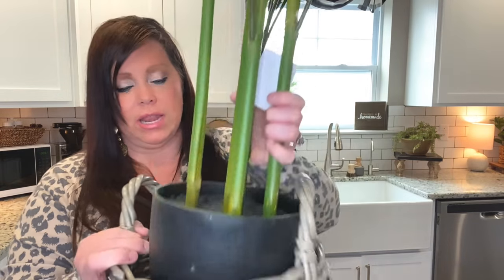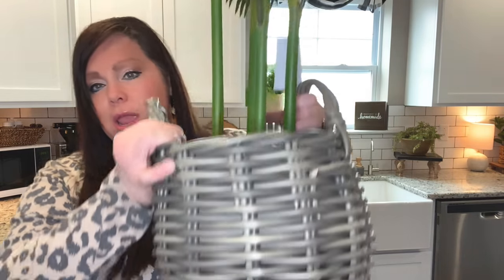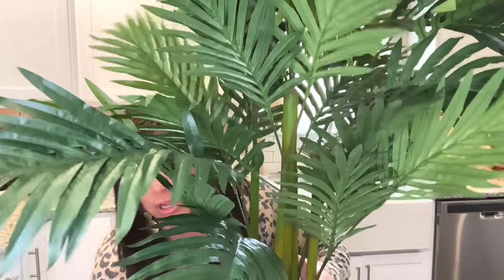That was it for Ross. One last item — I got this palm plant at Ross for $34.99. It's a good size and I'm going to be putting it in my husband's office. I'll jump to Home Centric for one item: I found this really cute basket for $12.99. I'm going to put the palm plant in it — it goes better with my decor and I like the basket look better than the black pot.